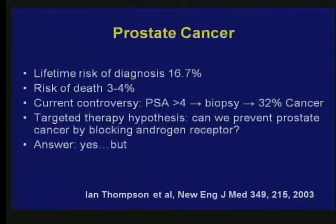The final example is prostate cancer. Forty percent of us are going to get cancer, and anyone in this room that's male and over 60 has a better than 50% chance of having prostate cancer in their prostate. The lifetime risk of diagnosis is 16%, and the risk of death is three to four percent — so 80% of people that get prostate cancer are not going to die from it. Today, if PSA is over four, you biopsy, and 32% of people with a PSA over four have cancer in their prostate. We hypothesized: going back to Huggins' original work, if we block androgens with a drug now, could we prevent prostate cancer? This experiment was carried out by Ian Thompson at the UT San Antonio Health Science Center.